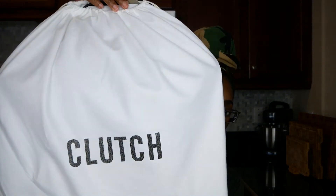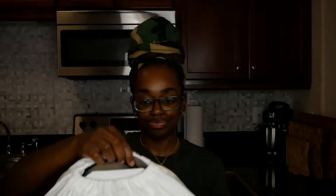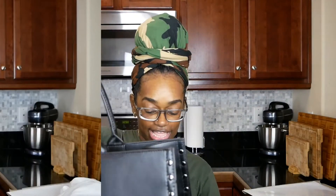The first bag I'm going to show you is the classic black. Let me go ahead and pull the bag out and show you how it was packaged, how it was sent to me, the dust bag, and all of that. It came in an all-white dust bag that says 'Clutch' on the front. When I got these, they came in a rather large box because the bags are quite large. They did come pretty well packaged inside the dust bag, with cardboard on the front and back.